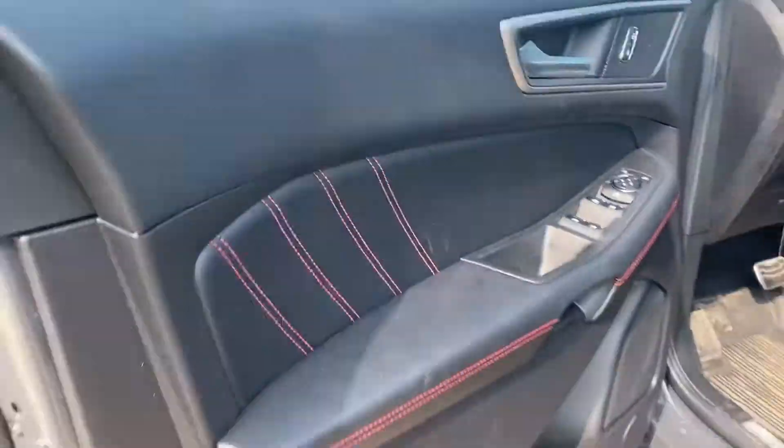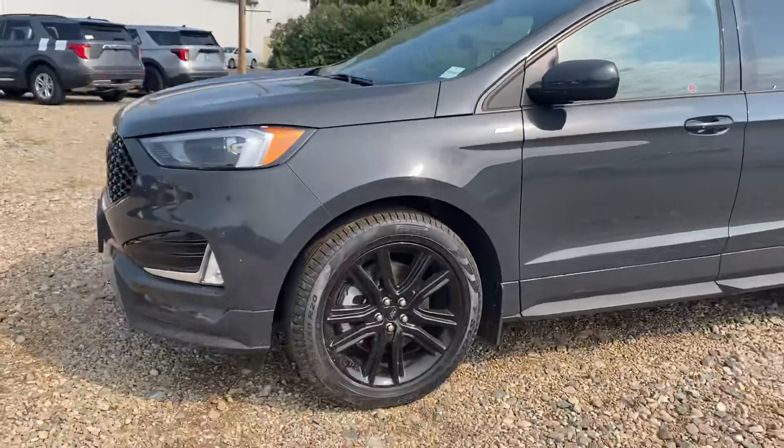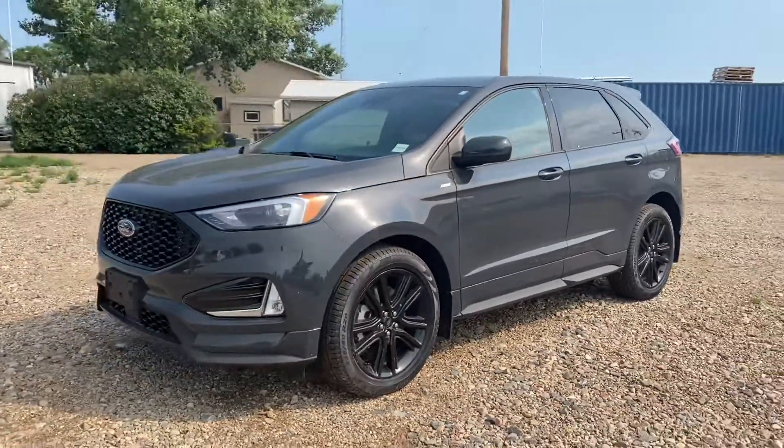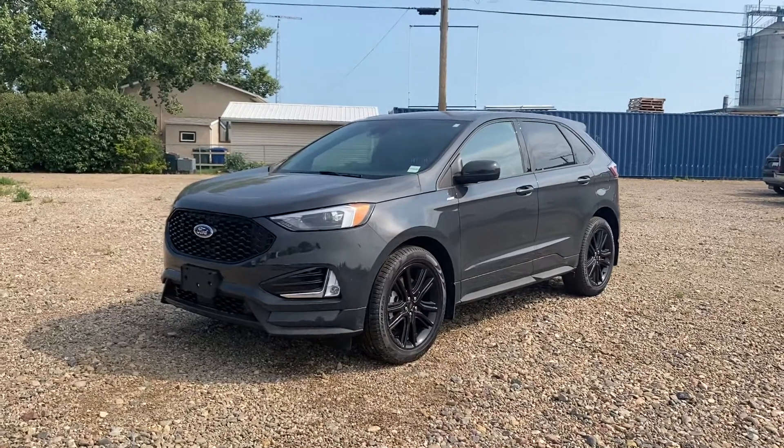So this is a fantastic choice — sure to be a head turner with this ST Line package on there. They look beautiful. So have a look, this is number one. I'm going to send you a couple more. Let us know what you think and we'll go from there. Thanks so much, Travis. We'll talk soon.